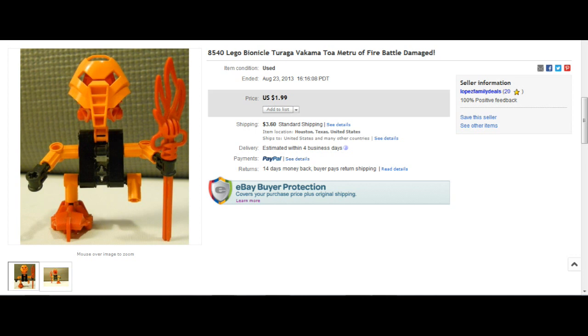This next listing was sent in by The Dino Experience: 8540 Lego Bionicle Turaga Vakama, Toa Metro of Fire — battle damage. Just look at that battle damage. It looks like Vakama went through hell and back, losing his leg — and well, that's about it, he lost his leg. Obviously the seller just couldn't find the foot, so he's trying to sell it and play it off as battle damage. This is so convincing I just want to slap him in the face.